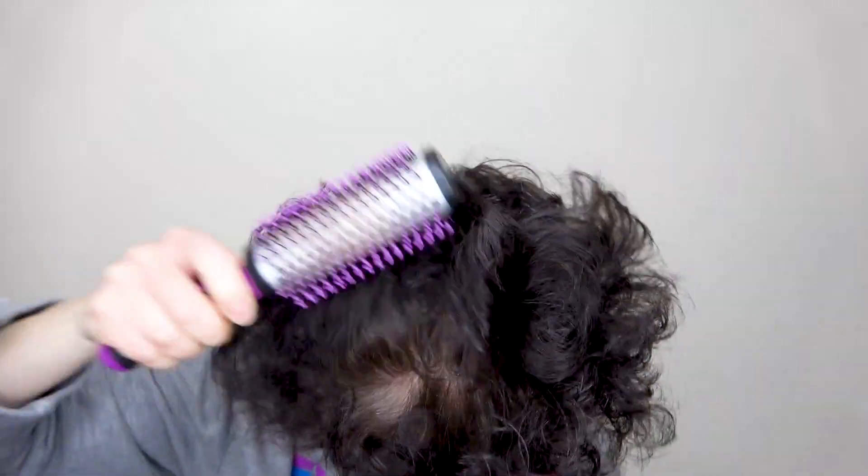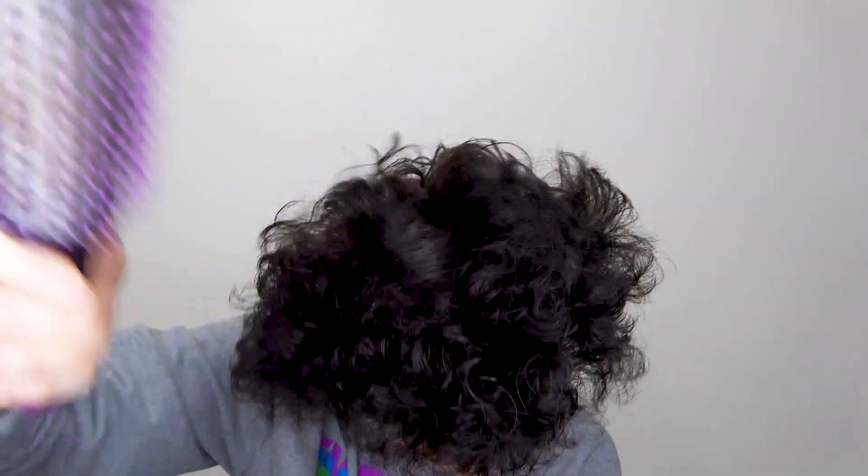I'll just give it one more brush through. I know what you're thinking — Cat, you need the 80s makeup. I'll do that for another video.